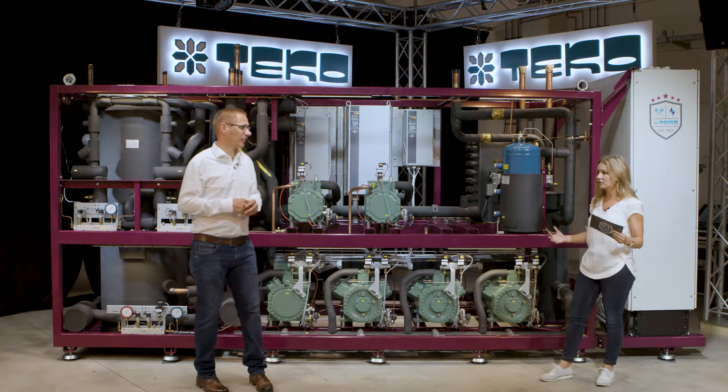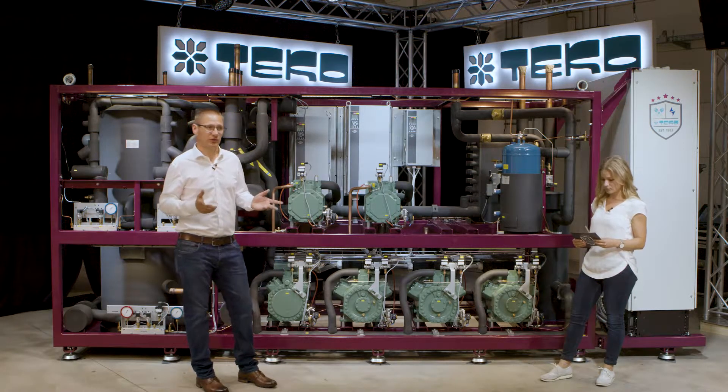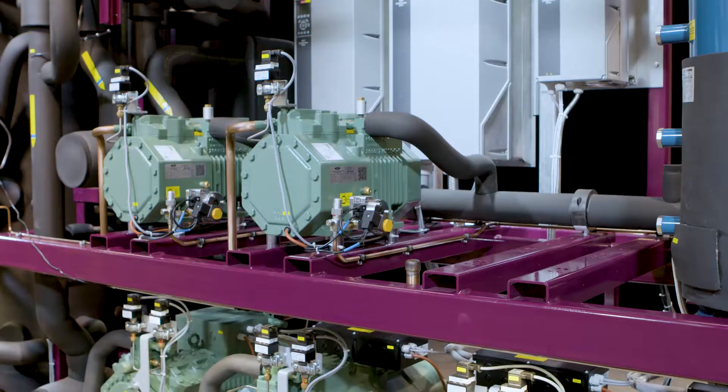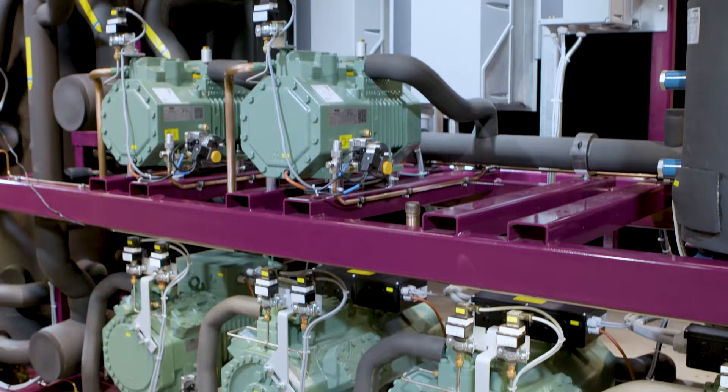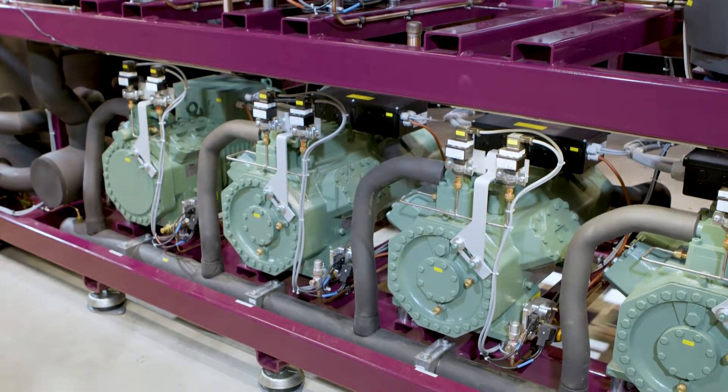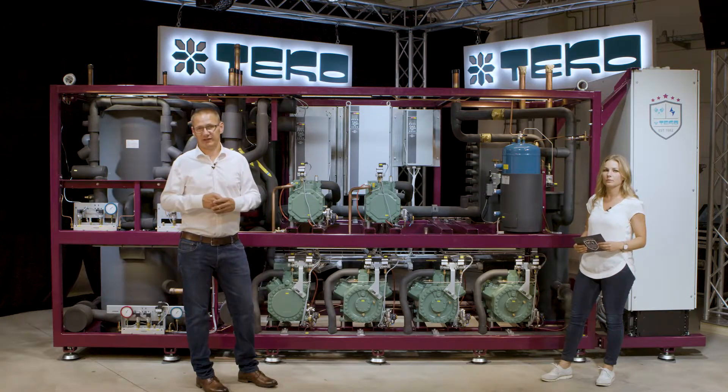Sounds like very big capacity ranges. Yes, the capacity range for the MT side is up to 640 kilowatt and on the LT side for the booster compressors it goes up to 590 kilowatt.